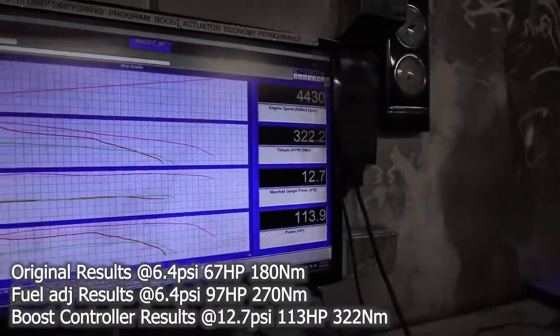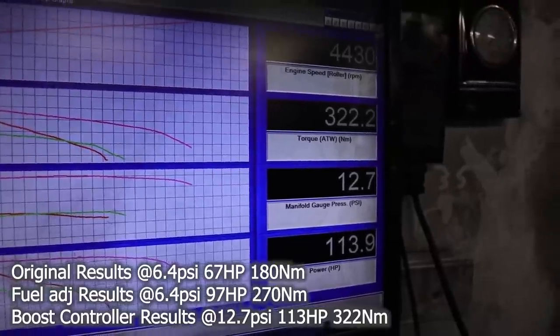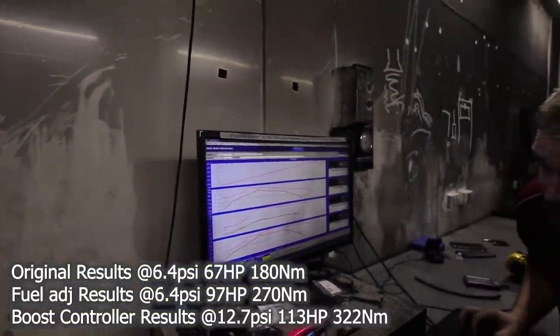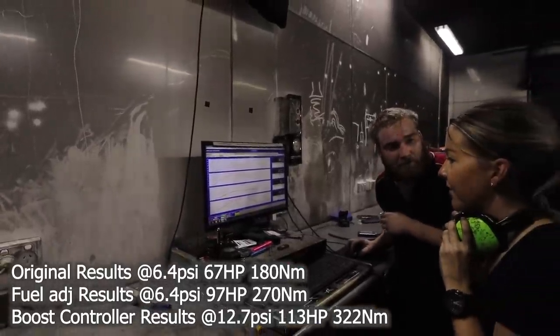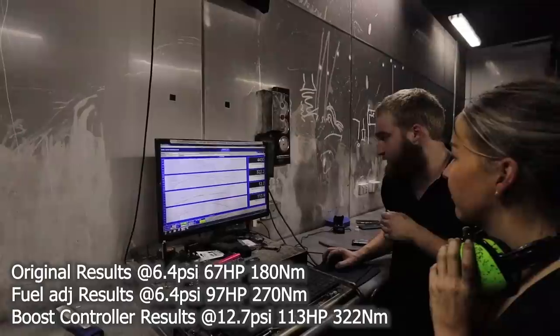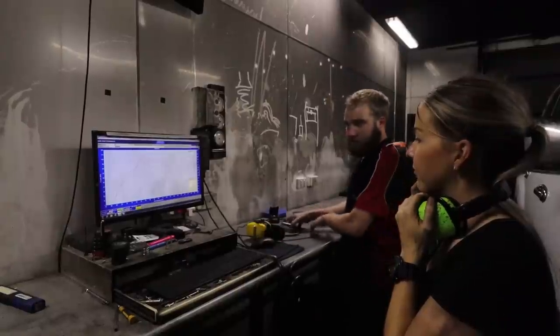You can see the controller here - we're set at 12.7 psi, which is what we want. We are making 6 psi of boost at the start, whereas before we were only making 2 psi. So at the same RPM and same load we're making more boost, and so far we're making 322 newton metres of torque from 180 newton metres previously.